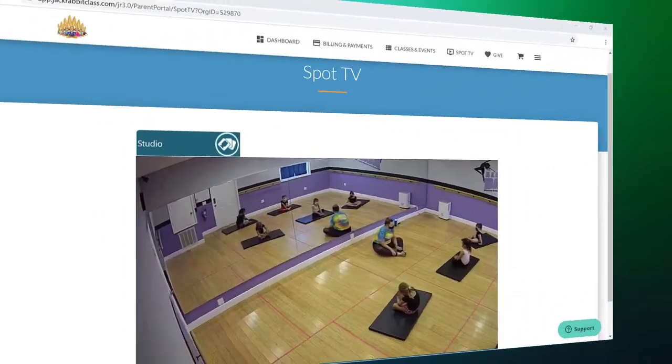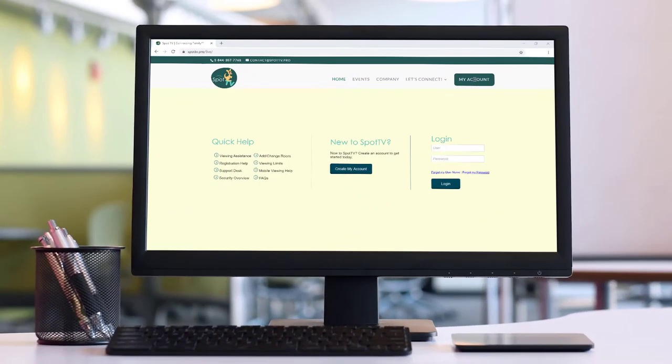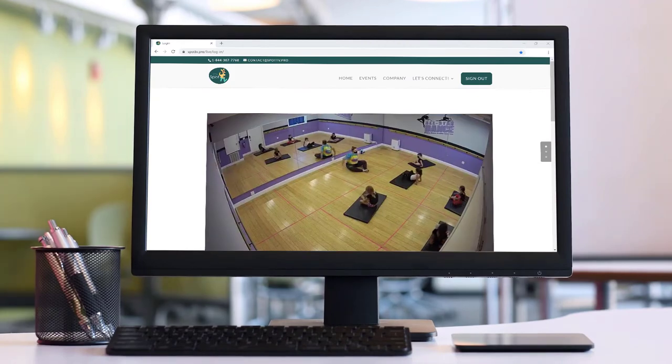Parents who create a SpotTV account will have access to a virtual viewing space in the Parent Portal for only the classes their student is enrolled in with a SpotTV group assigned. Parents can also log in on the SpotTV website or use a SpotTV app on their smart device to view their live stream.